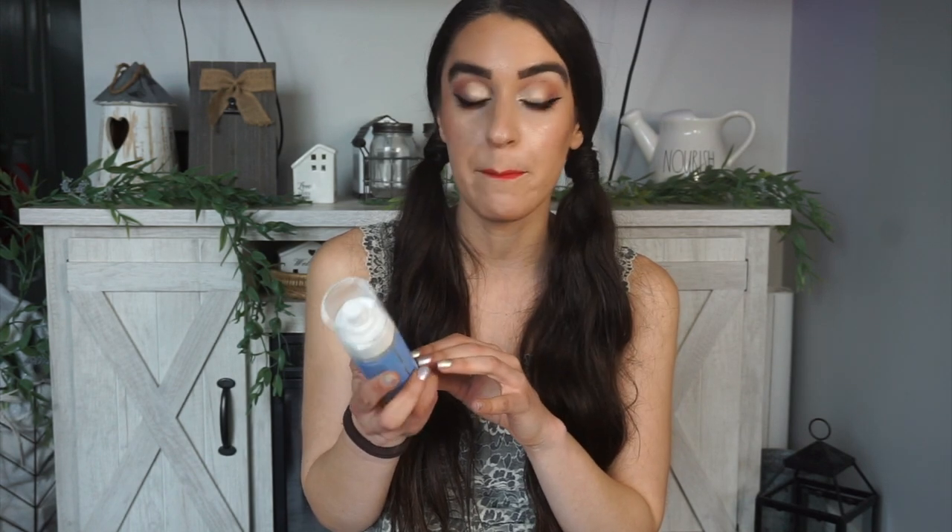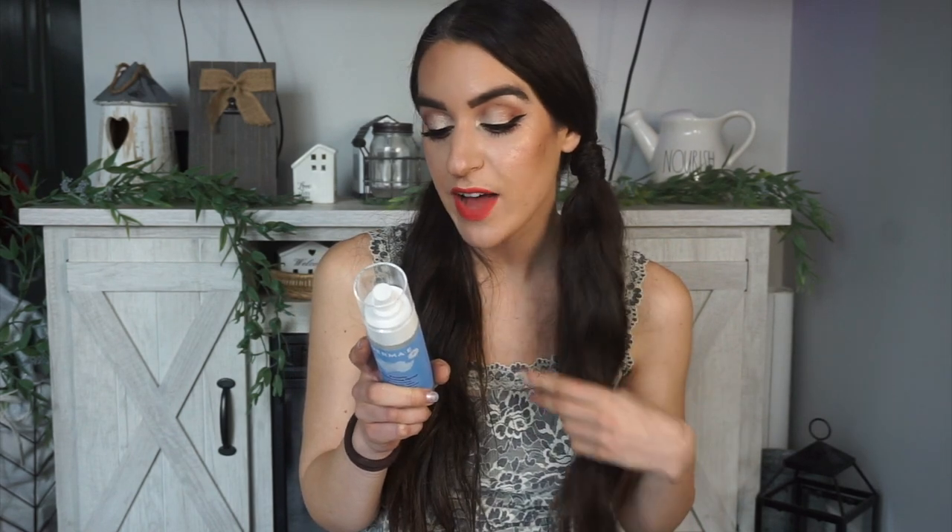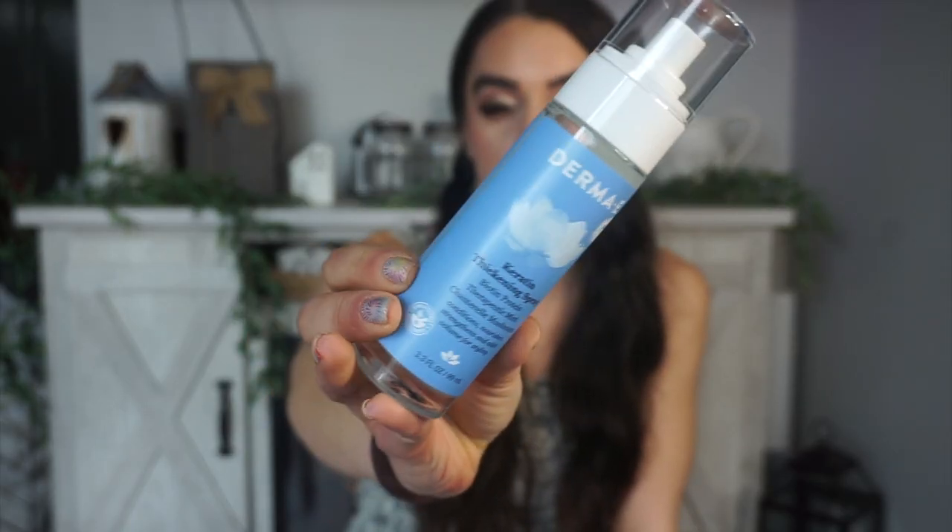And then this is their keratin thickening spray with biotin, mint, and chanterelle mushroom to condition, strengthen, and add volume for styling. I think this might be better for wet hair — I tried it on my dry hair literally an hour ago and I felt like it was just too wet to use on dry hair. I started to see little waves forming. It says: add a boost of volume formulated with keratin and biotin — our vitamin and protein spray gives hair an instant lift of volume and height. It has scalp rosemary extract and mint oils to promote healthy hair with a natural touchable feel.